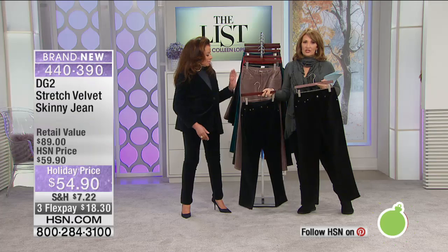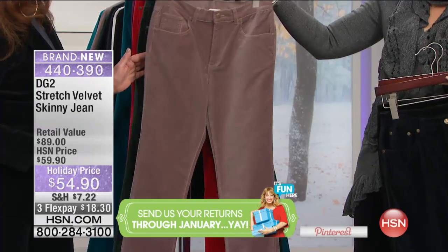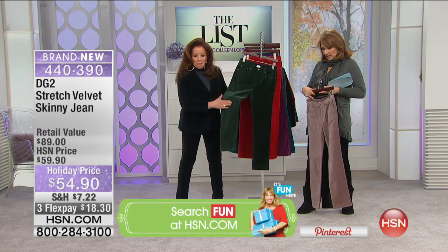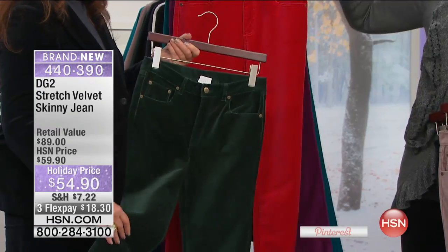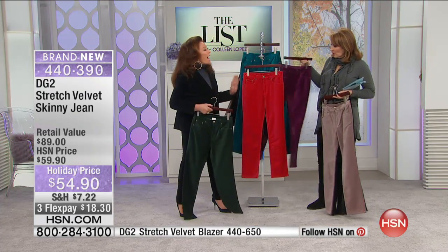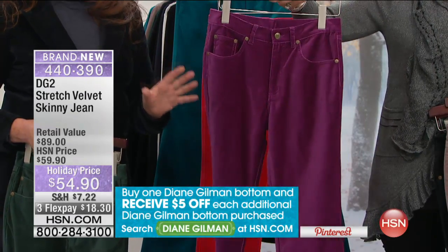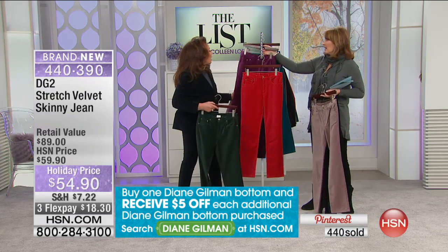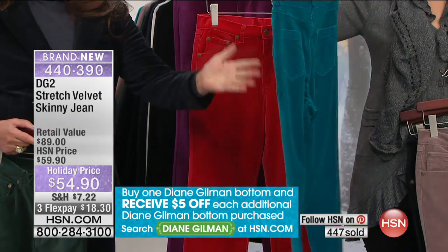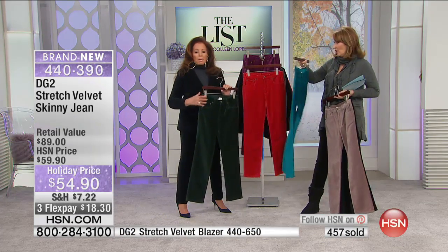Here comes the navy that Diane's wearing — true midnight, a deep tuxedo navy. Here is that beautiful shade of taupe — so rich and gorgeous. Pine green is beautiful. Here's the red — Christmas red. And then this purple, we call it magenta. And finally, this gorgeous teal — a vibrant shade of green-blue. Absolutely gorgeous, and it goes beautifully with navy as well.